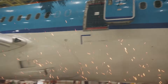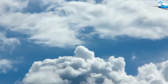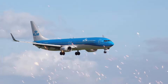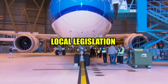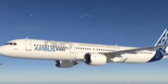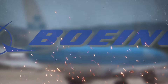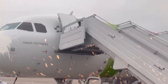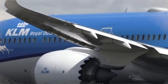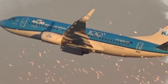Furthermore, the A321neo features engines that are quieter, which significantly decreases noise pollution during take-off and landing. Airports in urban areas, where noise restrictions are becoming more common, should pay particular attention to this. In addition to improving the experience of travelers, the quieter engines help KLM comply with local legislation and environmental standards. The A321neo also provides passengers with a more comfortable interior experience, including bigger seats and improved air quality, making it a popular option for KLM travelers seeking a more pleasant and enjoyable trip.